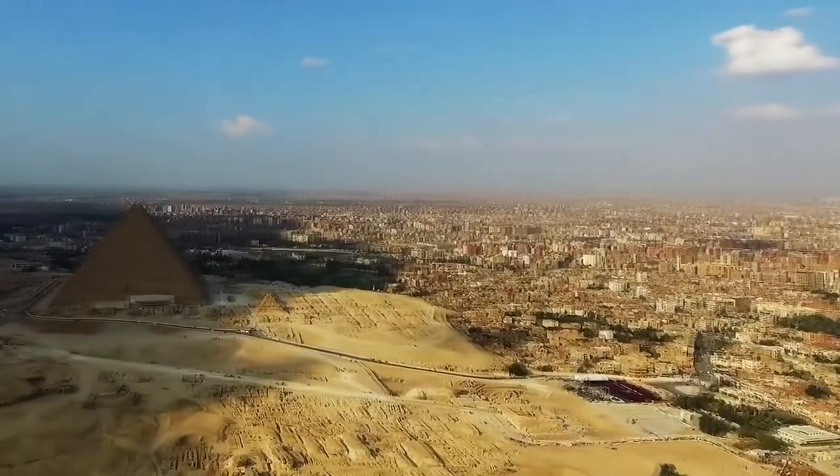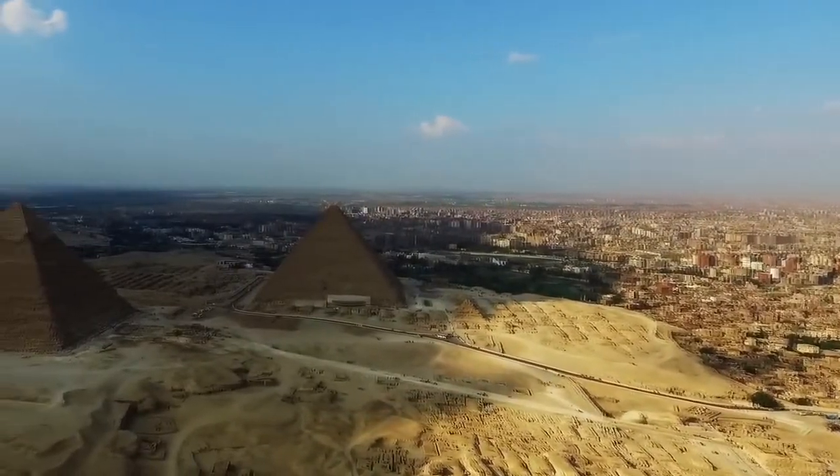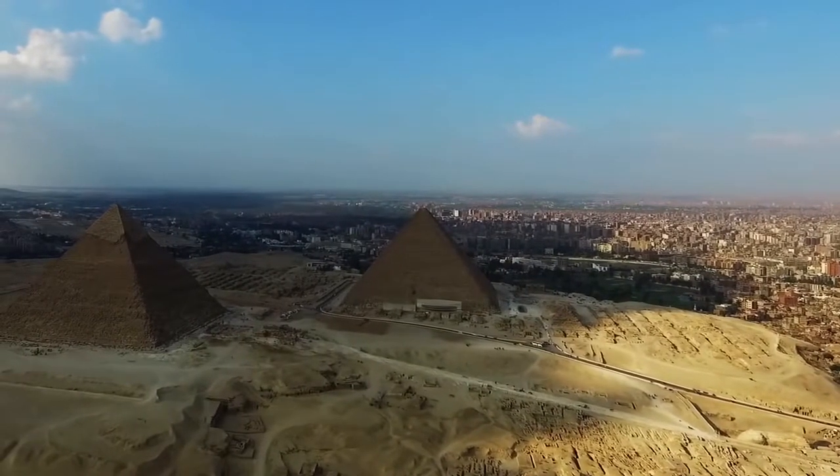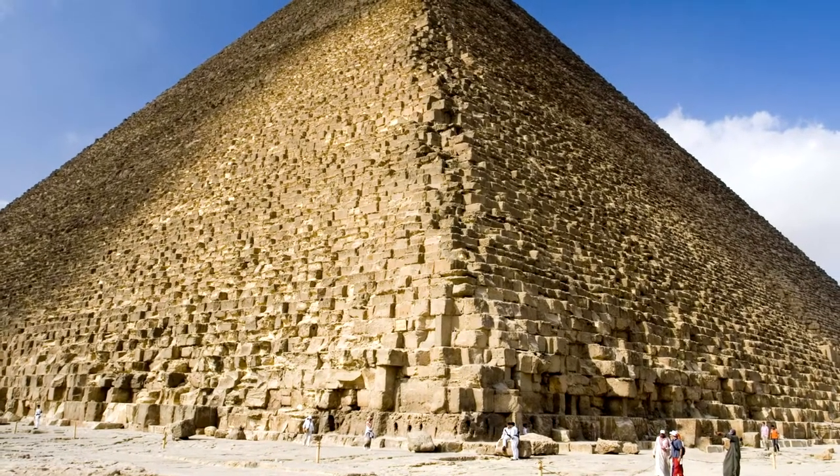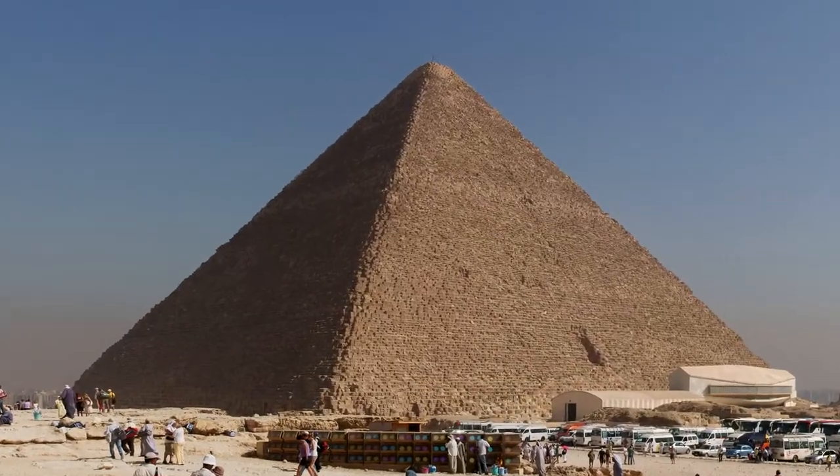The Great Pyramid, also known as the Pyramid of Khufu or Pyramid of Cheops, is one of the grandest ancient structures of the world, still mystifying and baffling architectural experts all over the world on how such a feat could have been constructed in ancient times.